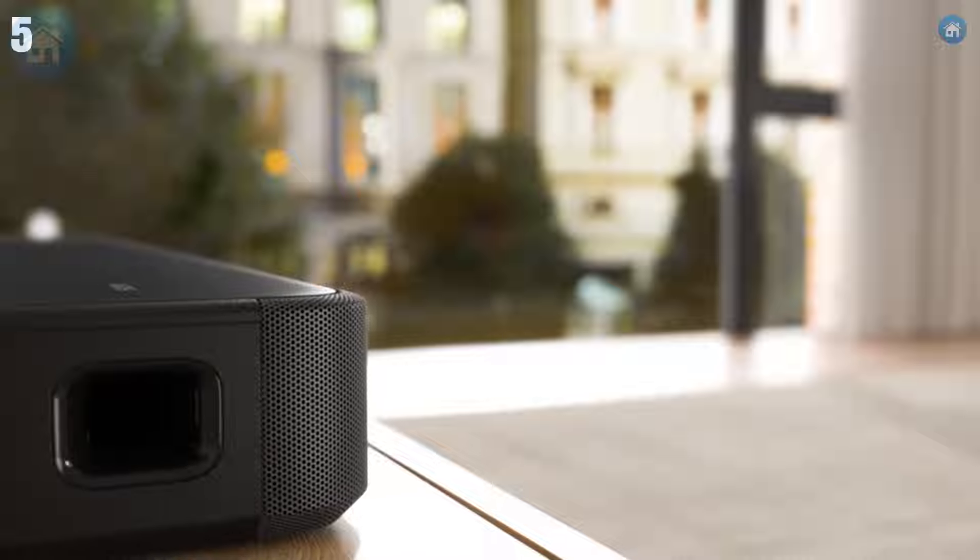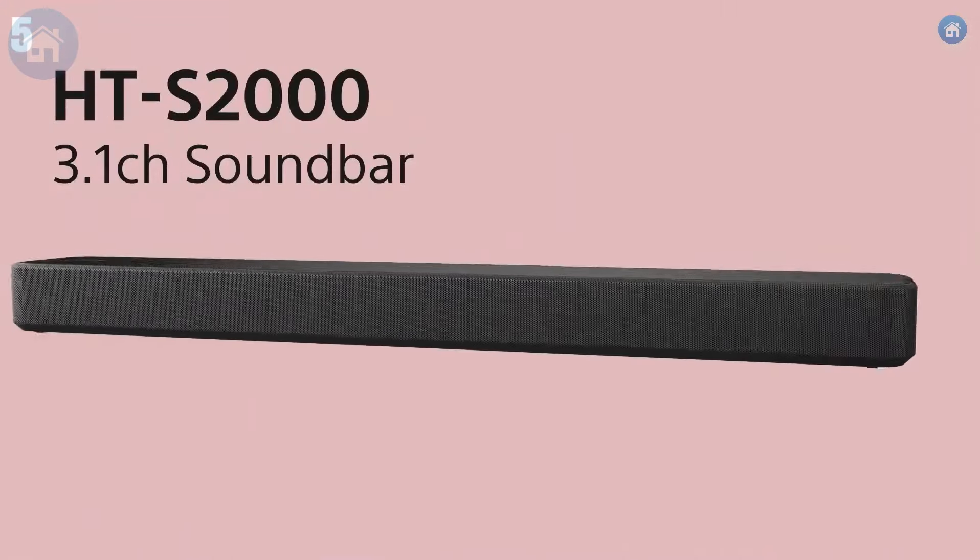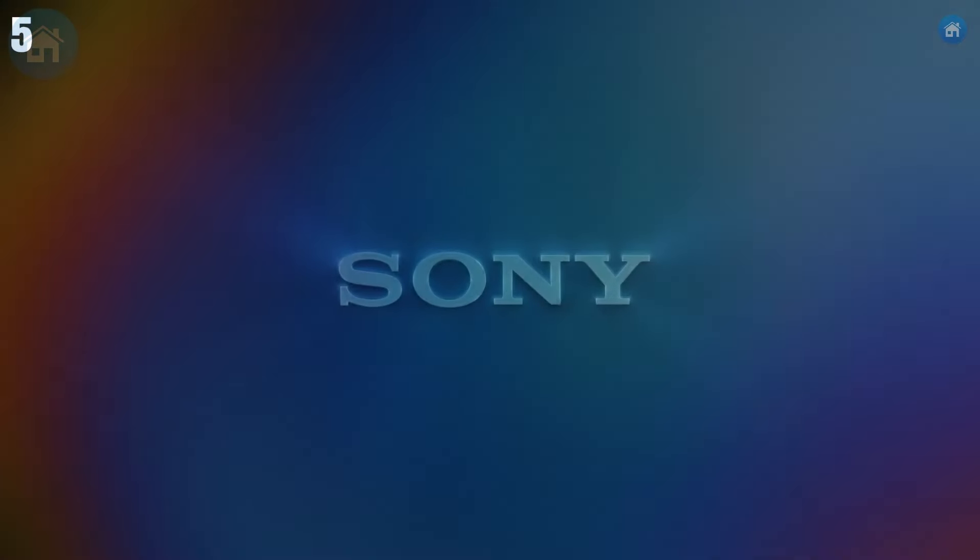If you're looking for a simple yet effective way to upgrade your home audio experience, the Sony HT-S2000 is definitely worth considering.